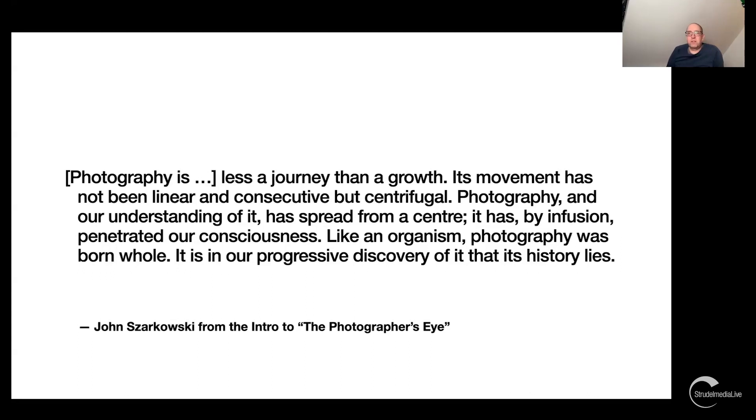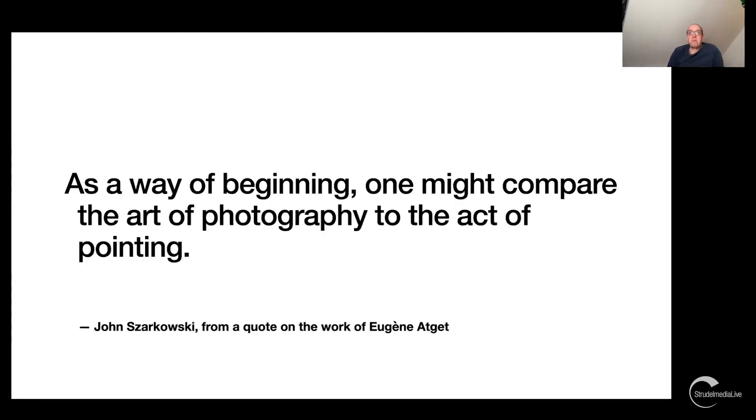His concept is very organic — not hierarchical, but close to how photography actually works, like an organism. There's also a longer quote from his work on Atget where he explains that photography is basically an art of pointing — showing other people: 'Hey, look at that. That might be interesting for you to look at.' This elevates the act of pointing to a creative plane.